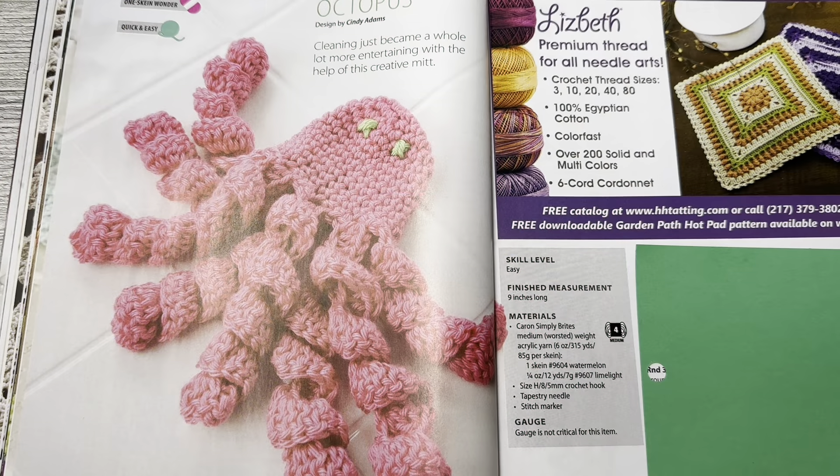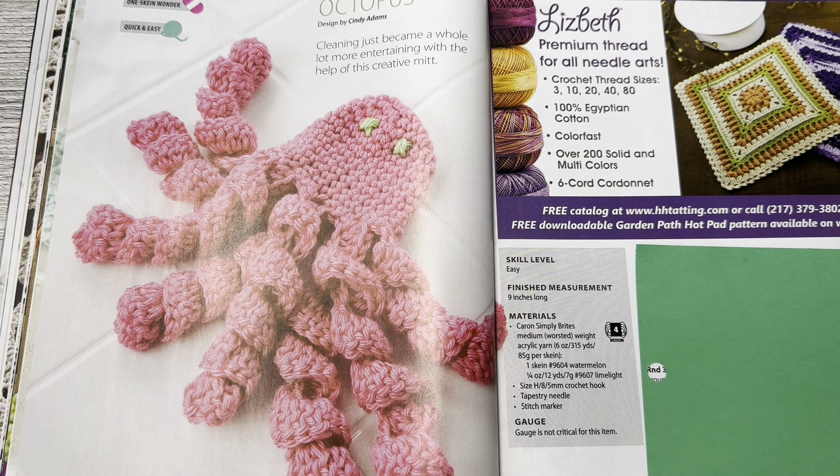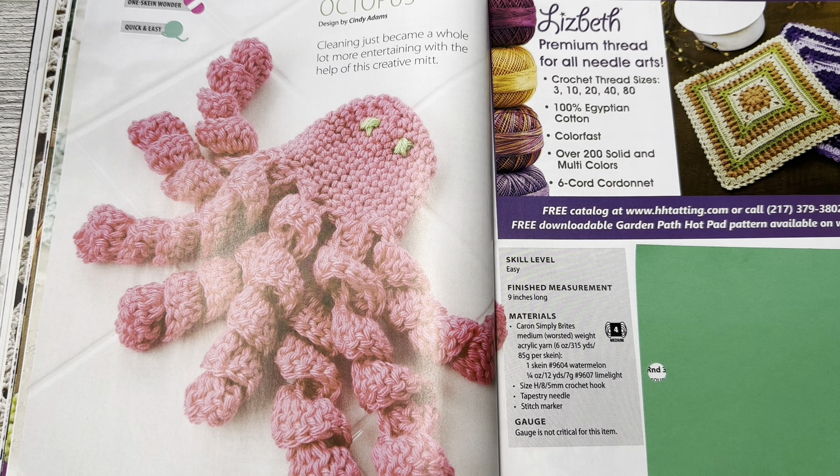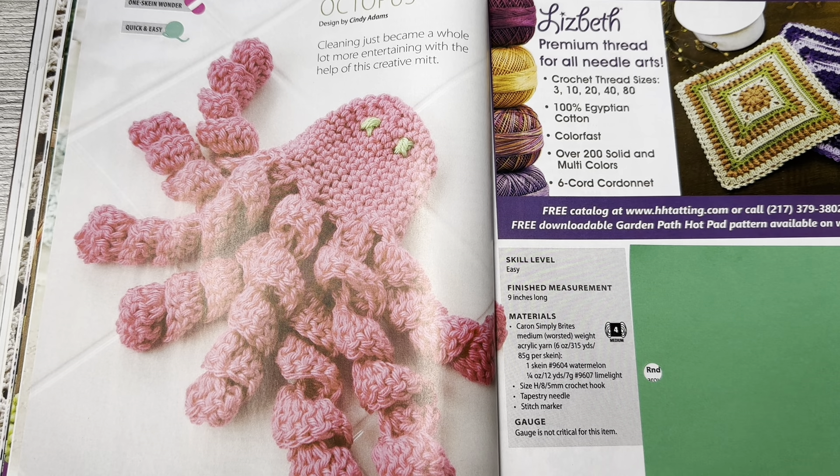This is Octopus by Cindy Adams. Cleaning just became a whole lot more entertaining with the help of this creative mitt. Skill level is easy, it is nine inches long when done, and calls for Caron Simply Brights medium worsted weight acrylic yarn. This could be a cute way to have your little ones help you clean.